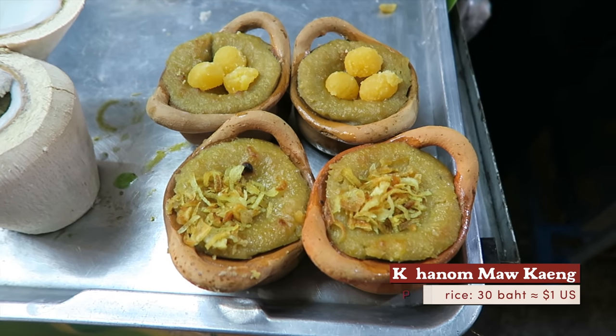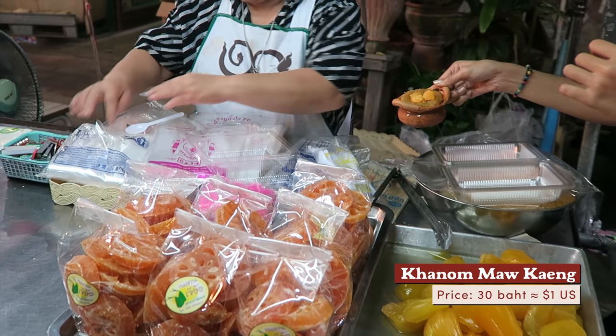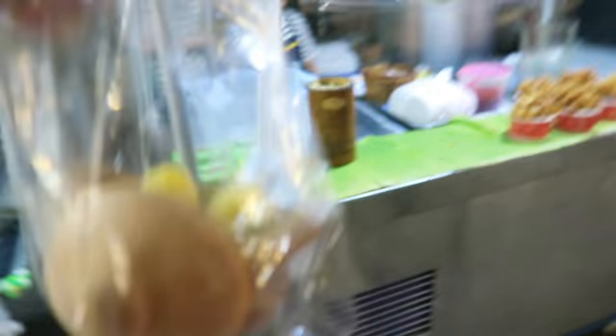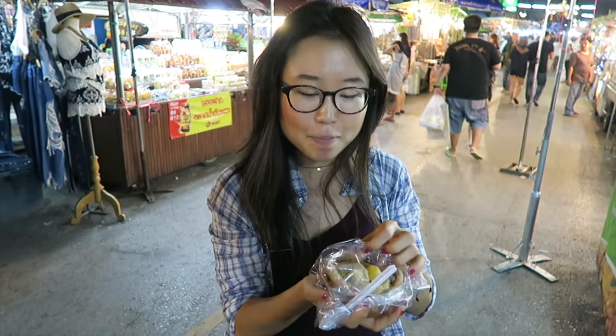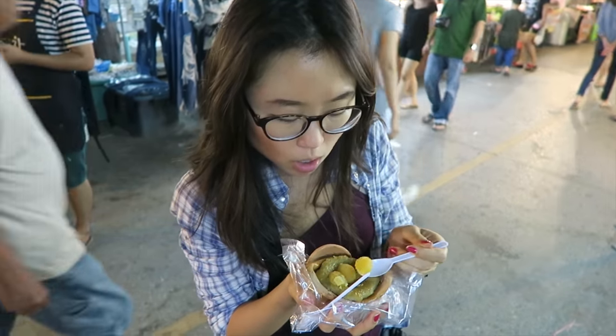For dessert, there's kanom mokeng — mung bean custard. Each clay pot goes for 30 baht, which is about a dollar. I thought they would give me a spoon and make me finish it on the spot, but no — they gave me the whole pot, with the lid. I didn't need to, but I ended up buying a souvenir, and it looks handmade. Some sort of a topping.